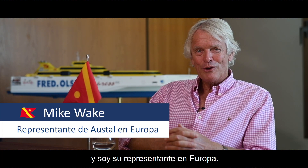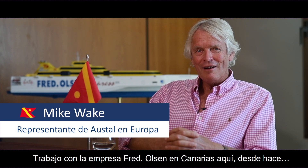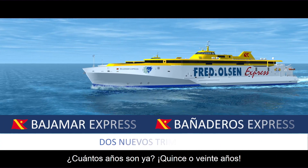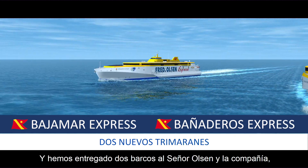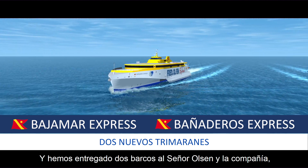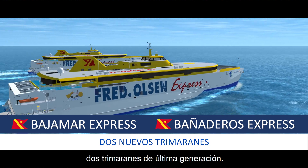I'm Mike Wake. I work for Oslo Ships and I represent them in Europe. I've worked with the Fred Olsen organization in the Canary Islands for 15 to 20 years now. We sold two ships to Mr. Olsen and the company, and we're now building two new ones — two new generation trimarans.